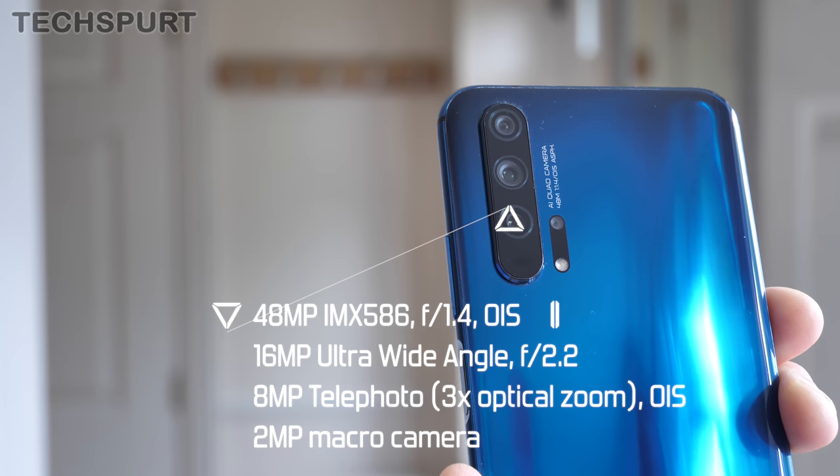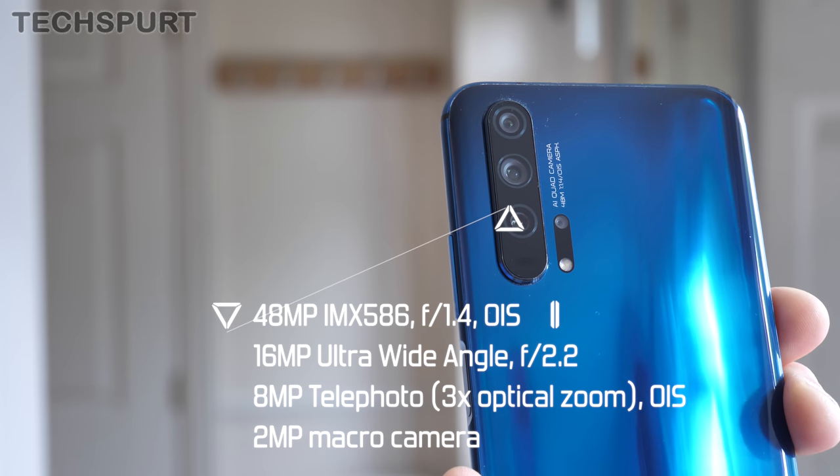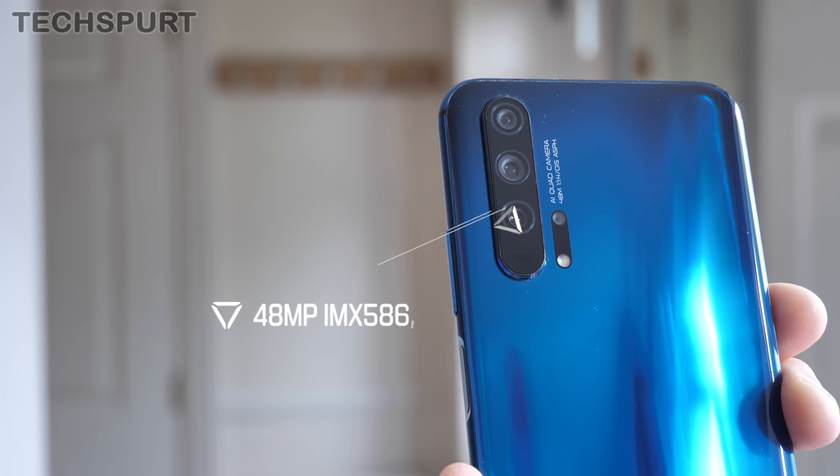A quad lens setup, complete with ultra wide angle and telephoto lenses, plus a new macro lens for some extreme close-up action. I thought I'd test out how good the Honor 20 Pro's quad lens setup really was for your everyday photos and videos, so I've been taking it out and about each day with the Huawei P30 Pro and the OnePlus 7 Pro to see if it could handle the pace.